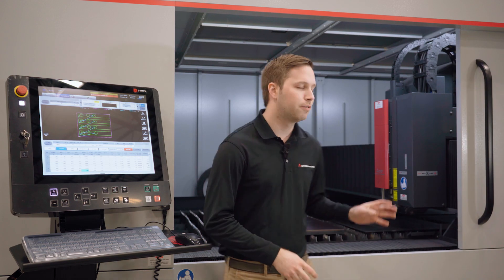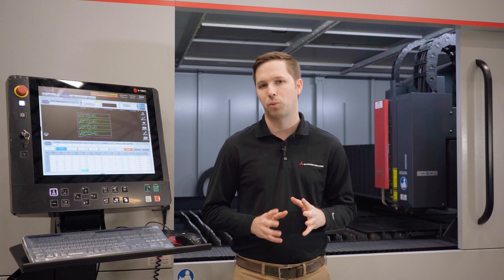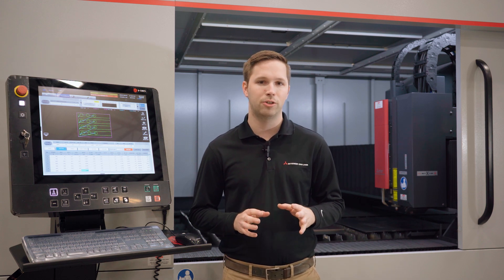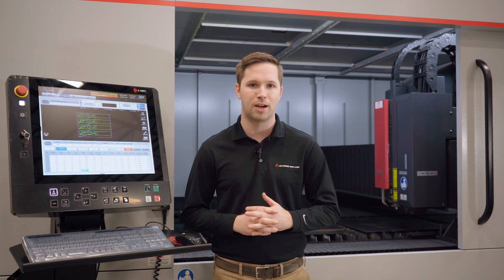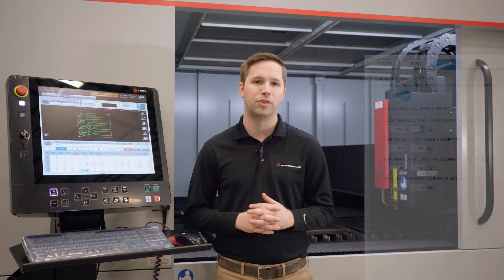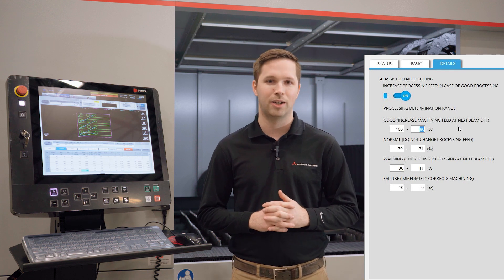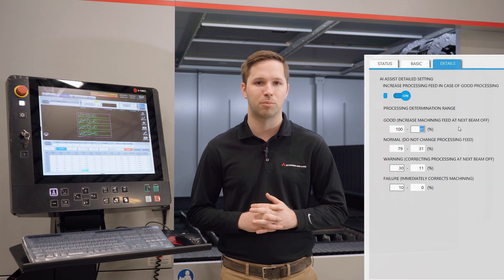New to the GXF, we have a microphone and a light sensor located in the side of the cutting head. These two components work together to actively listen to and watch the cutting process in real time. While the machine is running, AI assigns a cutter rating anywhere from 0 to 100%, and from that rating the machine is able to adjust the cutting condition for better or more efficient processing.